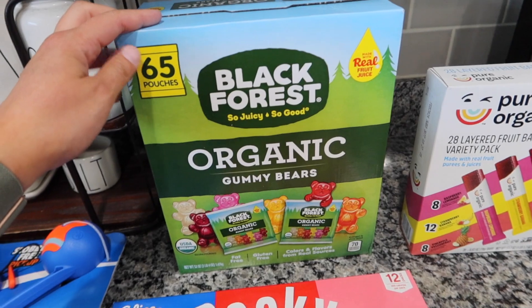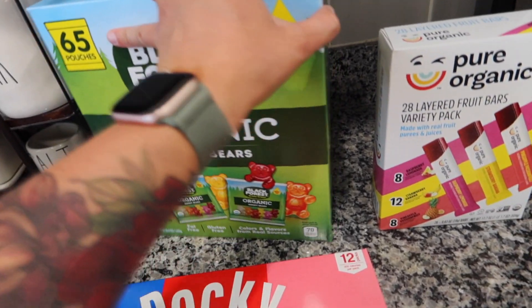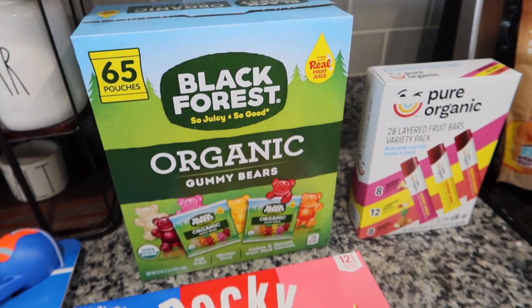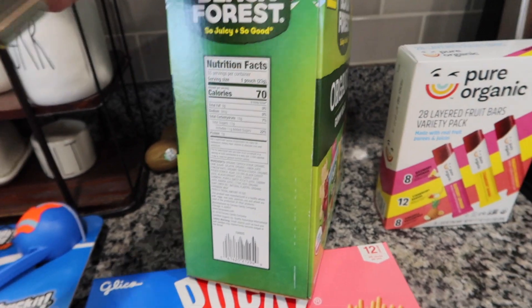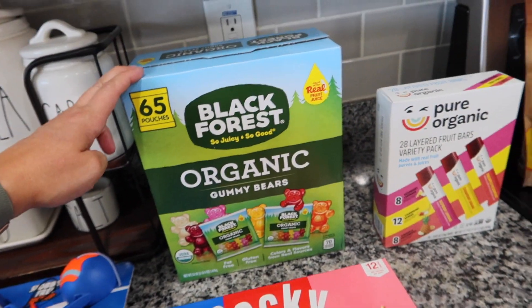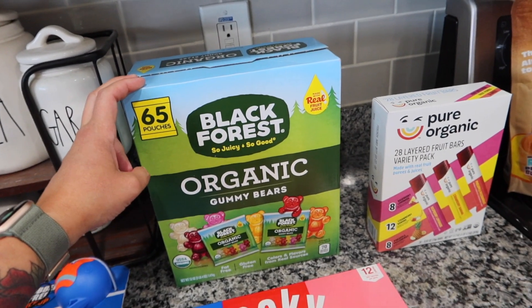I also went ahead and splurged — I've never bought these before — but my kids really like gummy bears, so I went with the Black Forest juicy gummy bears because I heard Black Forest items don't have Red 40 dye in them. I didn't double check because we're not completely Red 40 dye free, but I'm trying to ease our way into that to see if it makes a difference with Cohen's ADHD. This was not on sale — kind of pricey, like $16.99 for 65 pouches.